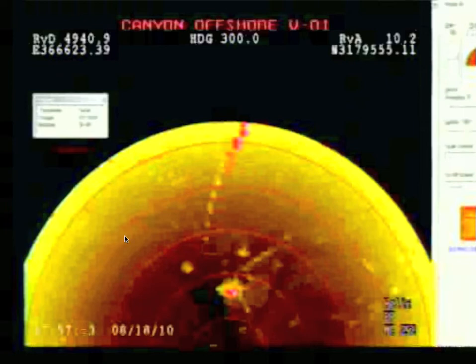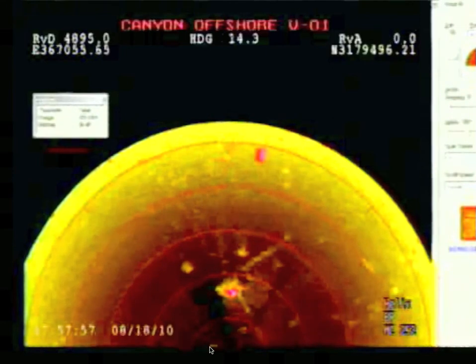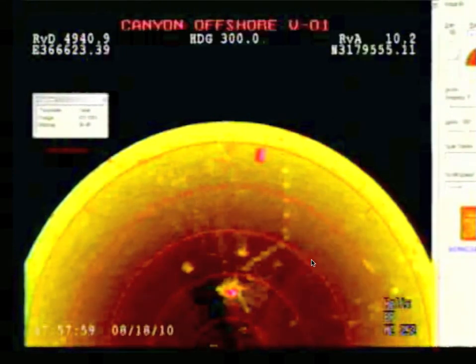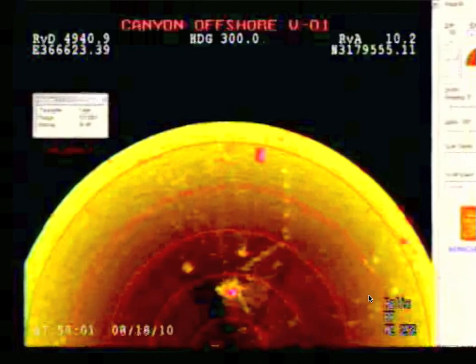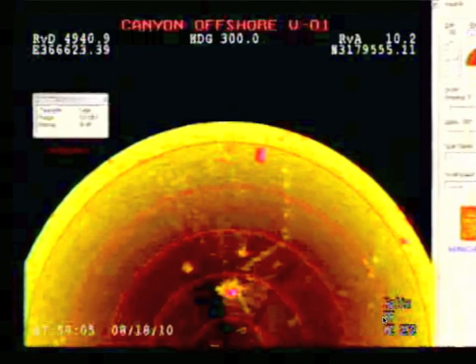What I believe we're looking at here is some sort of radar software that the ROV has. It's very interesting. I'm just going to play it for you guys. Okay, you're going to notice there's a line that goes down here — it goes down here.